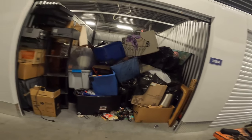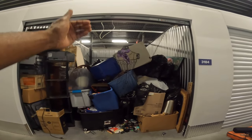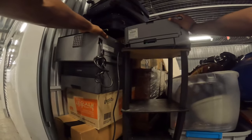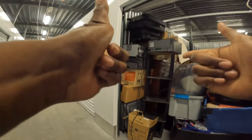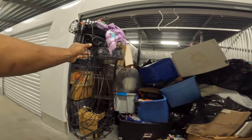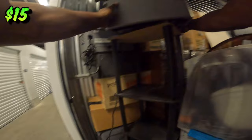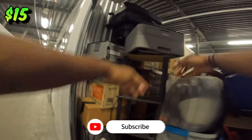So what we got here, you guys, is a bunch of trash. That's what it seems. But you know how it is with these storage units — these people love to hide their belongings somewhere in here, so that's what we're about to chase after. I already see some Brother printers right here. Hopefully they work, because just one of these already paid for this whole entire storage. We got this little old mannequin. She really doesn't got no accessories, but it's whatever — $10, $15, $20 for this?